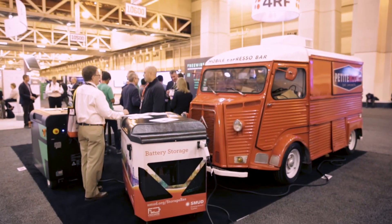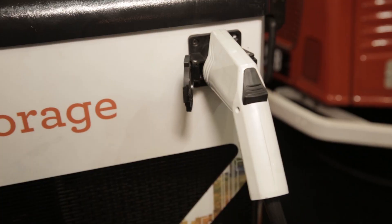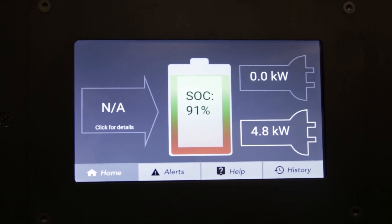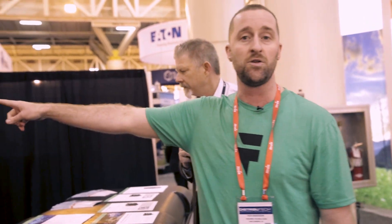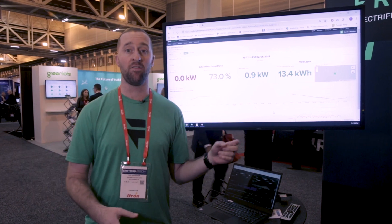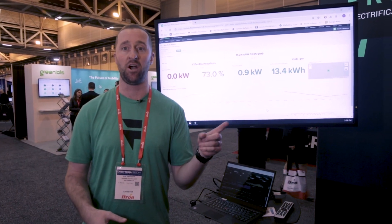This truck consumes a significant amount of AC power, and we're doing that all from energy we got back in Sacramento using SMUD's power. We're here in New Orleans, outputting this power to this truck and providing everyone drinks at this exhibit. It's also good for the environment and very quiet. This is a live screen of the Mobi that's powering the coffee truck here.